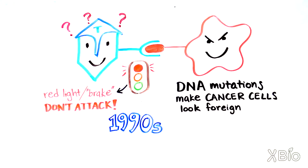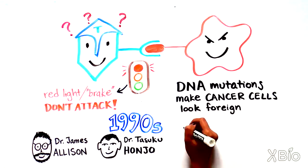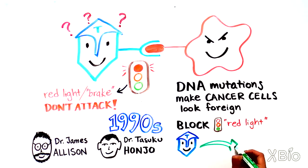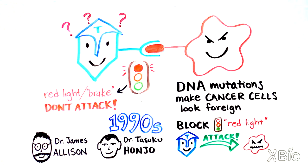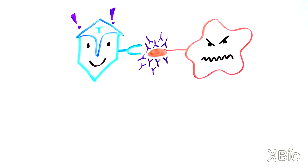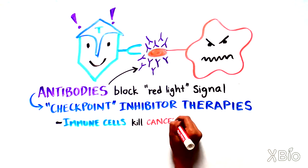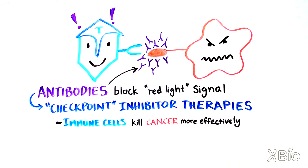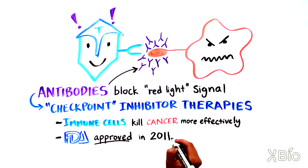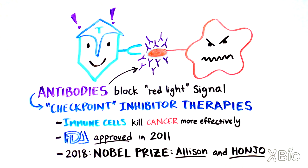Back in the mid-1990s, several scientists including Drs. James Allison and Tazuku Honjo realized that blocking the ability of the immune cells to see the red light checkpoint on the cancer cells would cause the immune cells to attack the cancer cells. Researchers then designed antibodies that recognize and specifically block the proteins that send out the red light signal. With the red light signal suppressed, these checkpoint inhibitor therapies allow immune cells to kill cancer cells more effectively. This strategy worked remarkably well — checkpoint inhibitor therapy was approved by the FDA as a treatment for cancer in 2011, and in 2018 led to the Nobel Prize being awarded to Allison and Honjo for pioneering this approach.